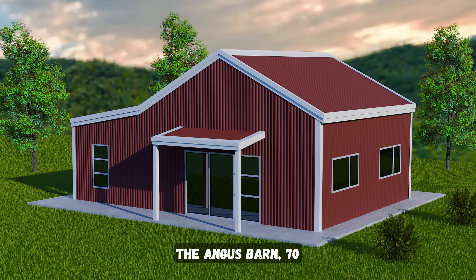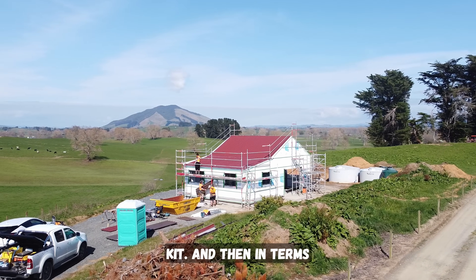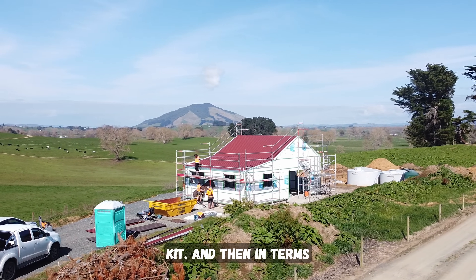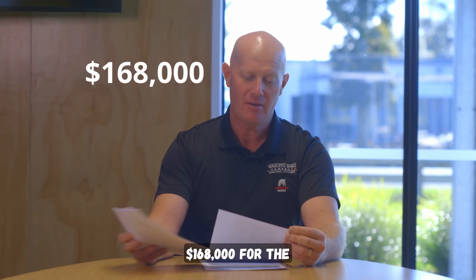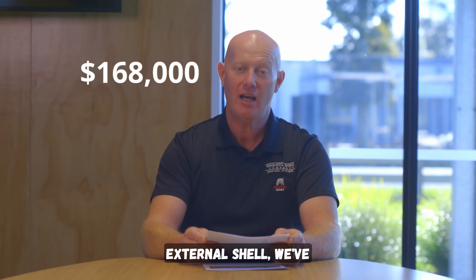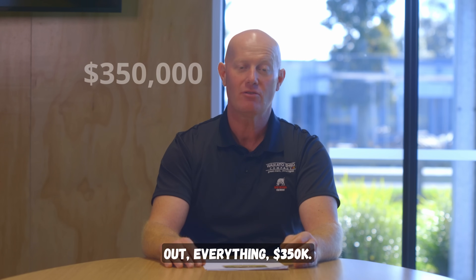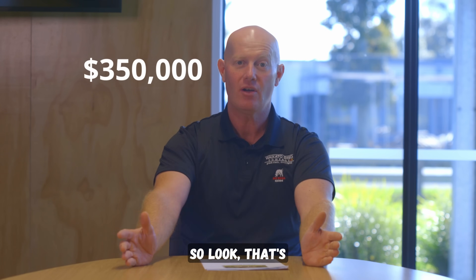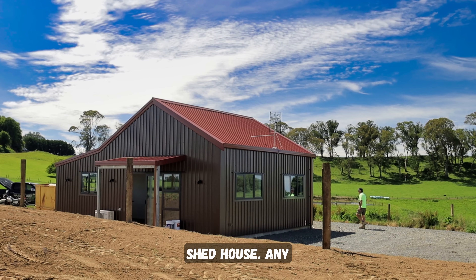Our ever popular minor dwelling, the Angus Barn — 70 square meters — is $100,000 for the kit. In terms of the full build, $168,000 for the external shell. We've done a fair few of these. Full noise fit out, everything: $350,000. So that's what you're looking to pay for a top quality New Zealand made shed house.